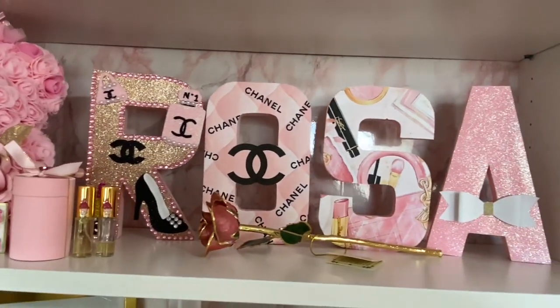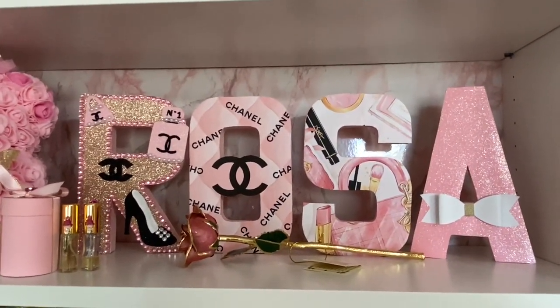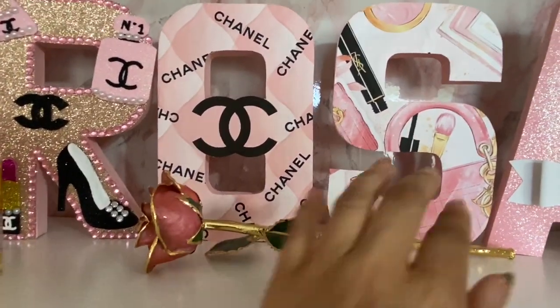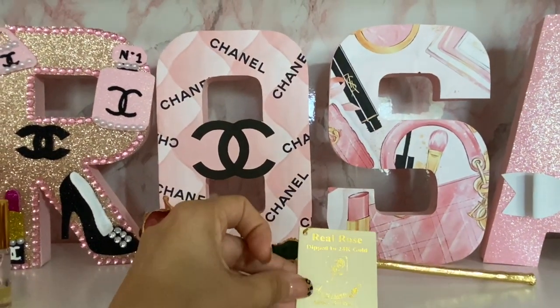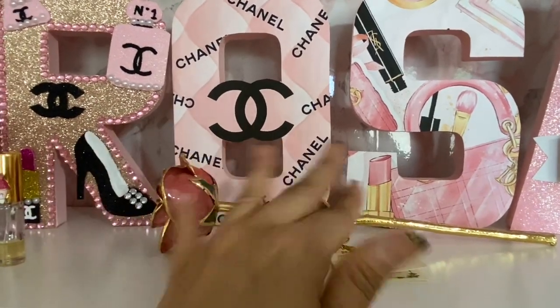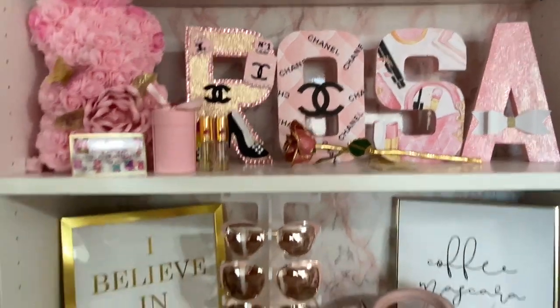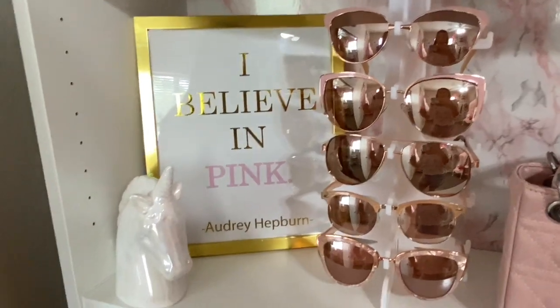These letters, as many of you know, I make. If you're interested, just message me on Instagram — I have many designs. This is a real rose dipped in 24 karat gold. Apparently it's a real rose dipped in gold; I don't know if it's true, but it was a gift from a long, long time ago. 'I believe in pink' — I got that at Five Below. Super cute.